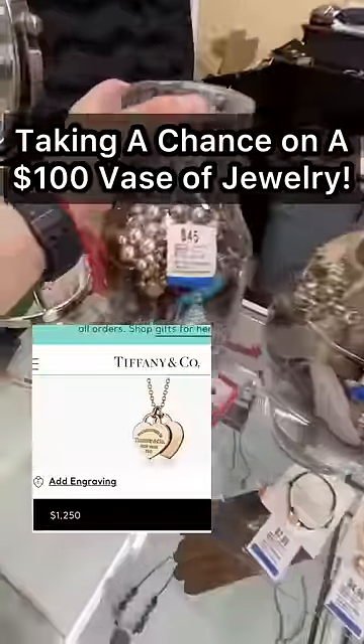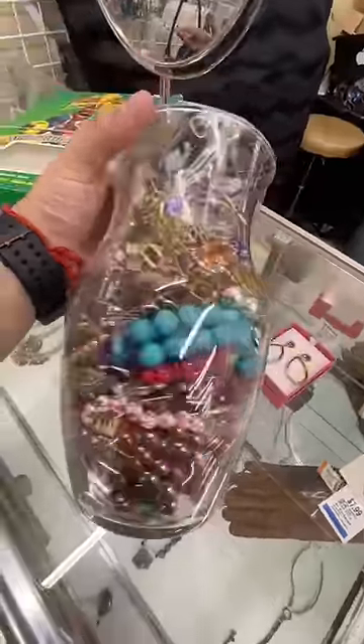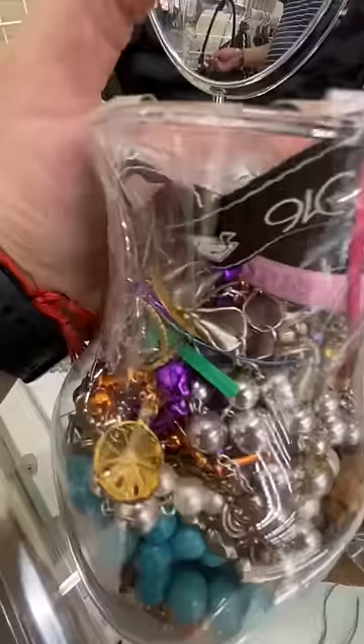Did I just find a $1,200 Tiffany necklace in this $45 mystery jewelry? Back at the thrift store, and I haven't found one of these in a really long time — a vase filled with mystery jewelry.